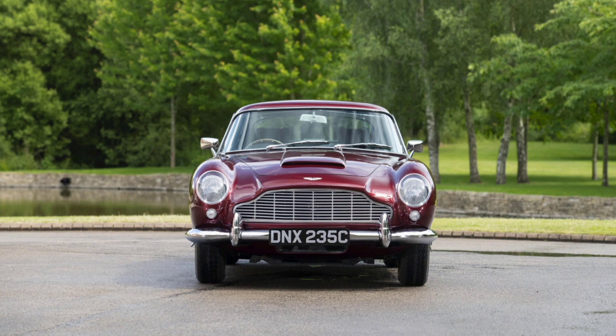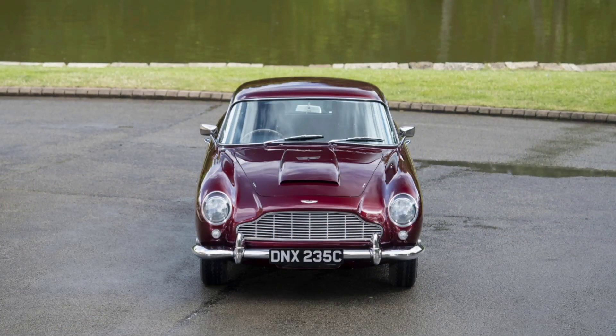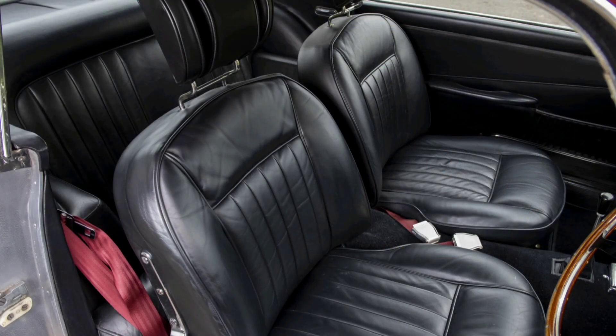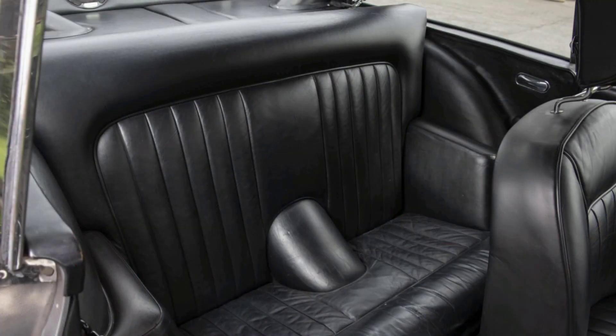Today, the Aston Martin DB5 is considered one of the most coveted classic cars. Its combination of style, performance, and cultural connection makes it incredibly valuable in the collectible car market. The price of original DB5s today can reach several million dollars, depending on the condition and history of the specific car. A total of about 1059 DB5s were produced.